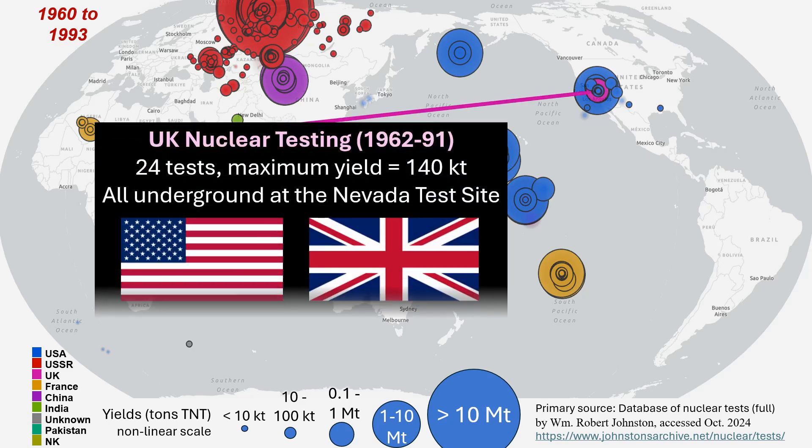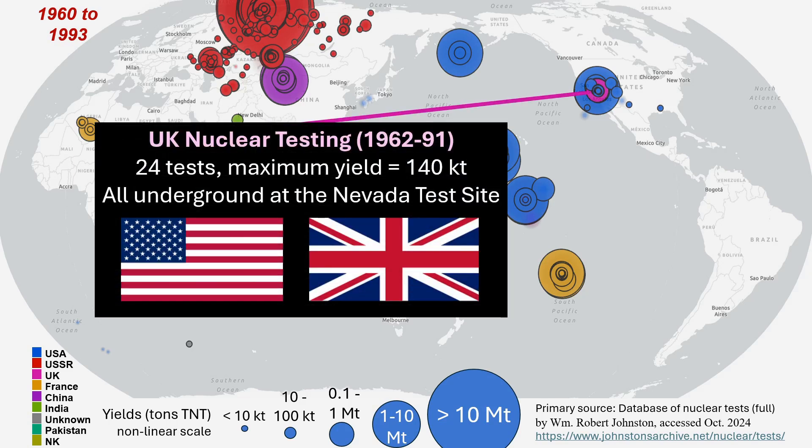British nuclear testing during this period was integrated with the U.S. testing, with all remaining British tests conducted within the American Nevada test site series.